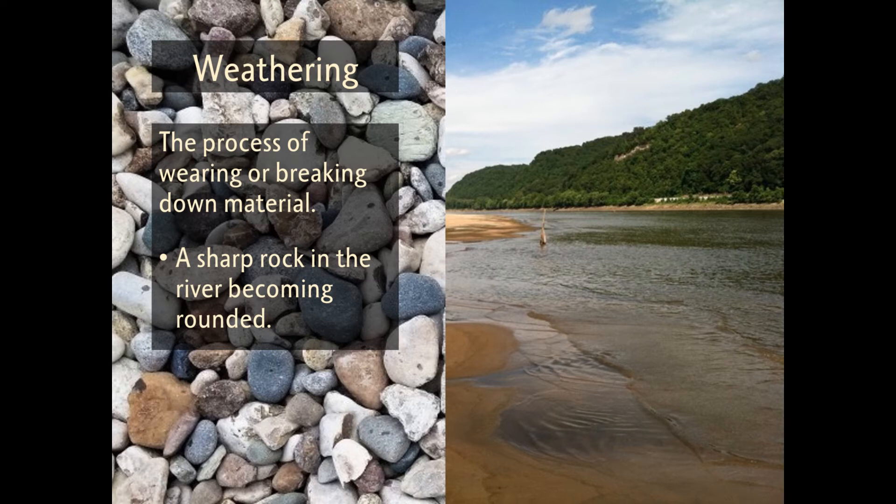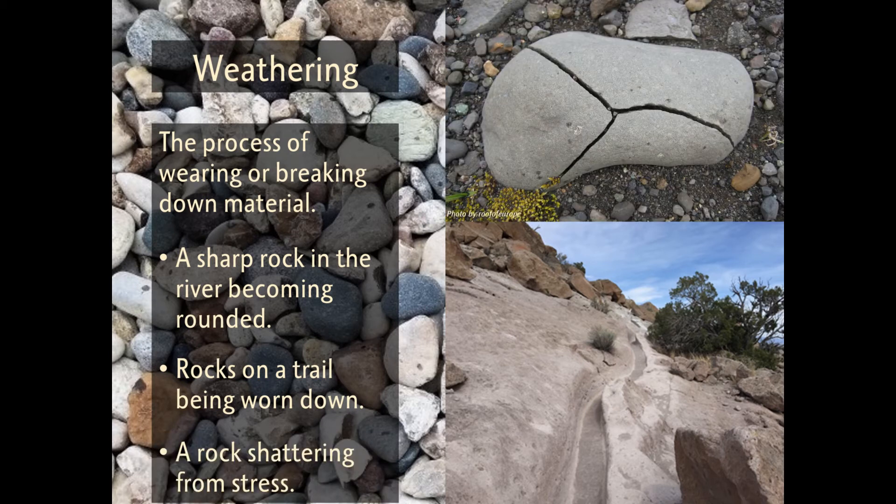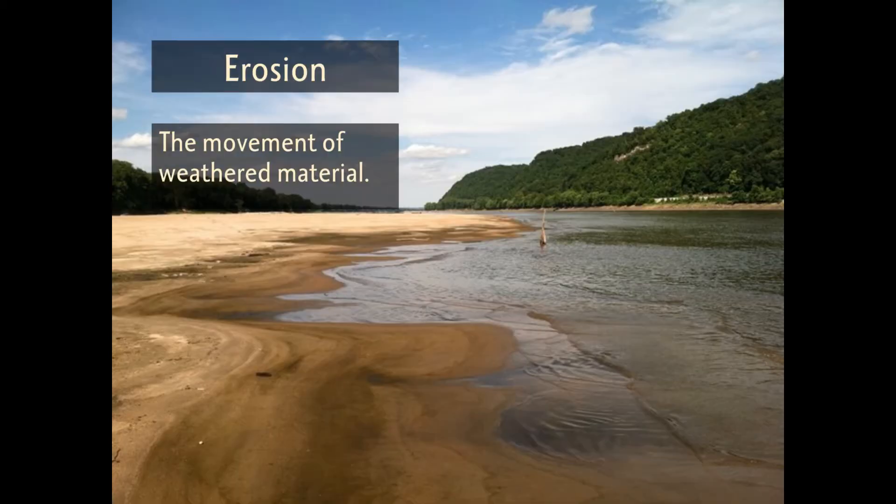Other examples of weathering include rocks on hiking trails being worn down due to foot traffic, or rocks breaking from stress. Erosion is the movement of these smaller pieces to new locations.